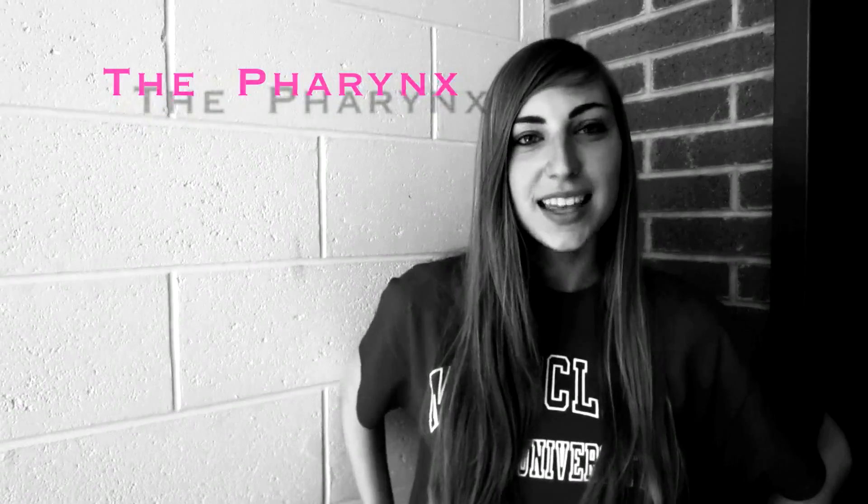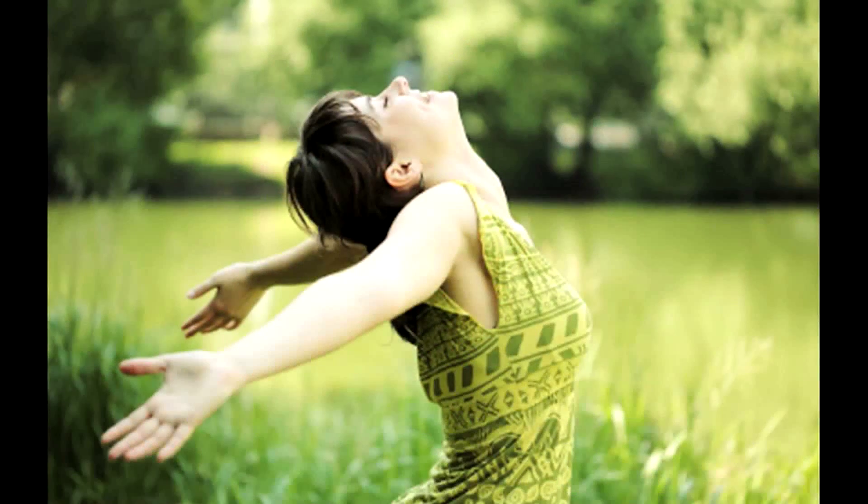I am the Pharynx. I am a cone-shaped passageway that begins at the nasal and oral cavities and leads to the esophagus and throat. I act as a passageway for food on its way to the stomach and air on its way to the lungs.